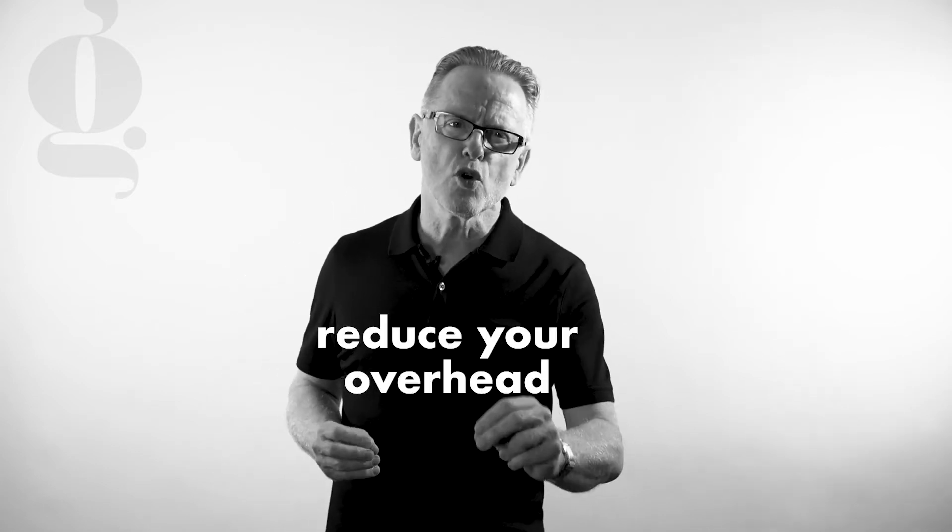Step number 3 is cut the fat. It's always prudent to keep overheads under control. So what can you do to reduce your overheads? This can apply to your people too.